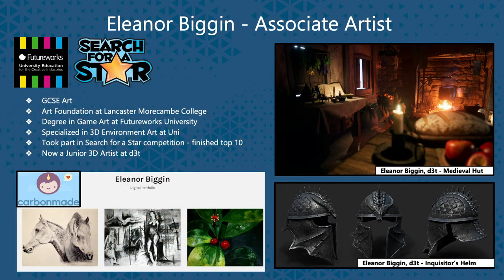I'm Eleanor and I'm an Associate Artist here at D3T. I was quite unsure about what to do after A-levels, but I knew that I wanted to go into art, so I went and did an art foundation at college. Whilst I was there, I discovered game art courses at university and thought they sounded really fun. I asked my college tutor for advice and she said that my portfolio wasn't quite suitable as it was a fine art portfolio.